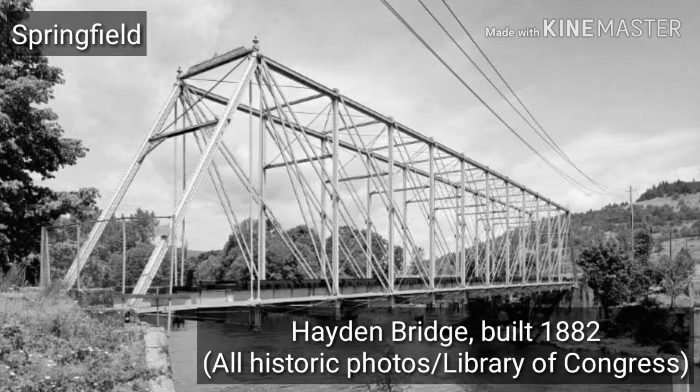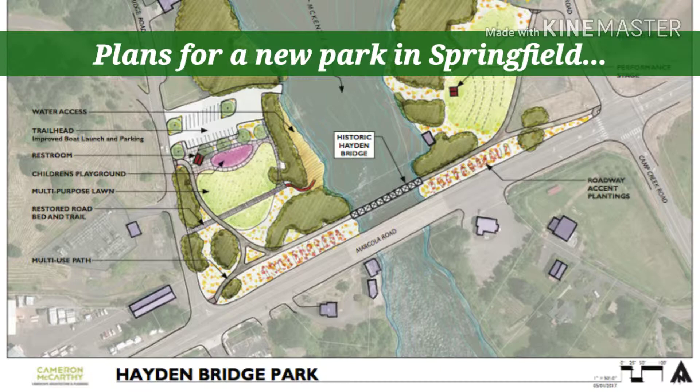Without context, sometimes it's easy to forget about the historic artifacts right under our feet. Recently, nonprofit Working Bridges finished the renovation of Oregon's oldest bridge, transforming a hazard into the heart of a new park off of Marcola Road in Springfield.